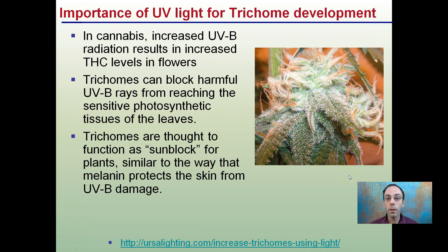So again, for the plants that we're giving artificial light to, we may want to consider lights that produce the UV portion of the spectrum to help increase the cannabinoids they can produce.